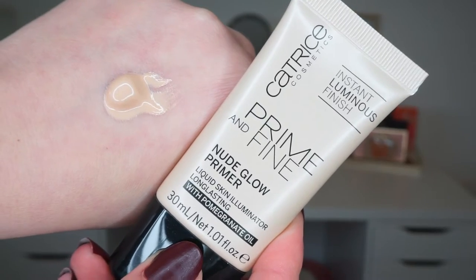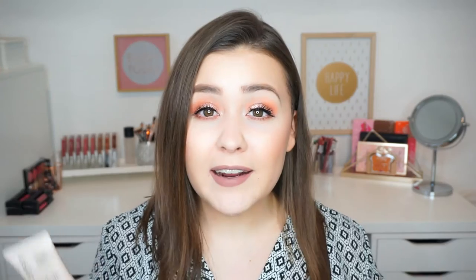Moving on to makeup — I'm going to start off with a primer. This is the Catrice Prime and Fine Nude Glow Primer. It is a liquid skin illuminator that is supposed to be long-lasting with pomegranate oil and an instant luminous finish. I dedicated an entire video to the new Essence and Catrice makeup, and this is one of the items I hauled in that video. I absolutely love it — it has such a beautiful luminous effect on the skin and it also hydrates, which is great. This is definitely the primer I have been using most throughout this month.